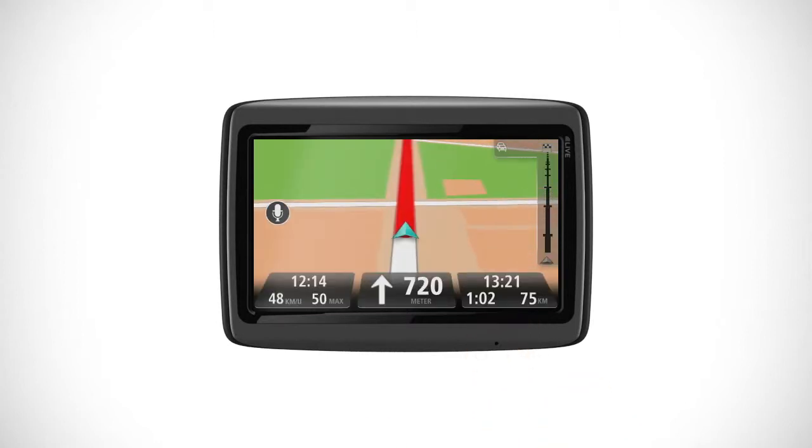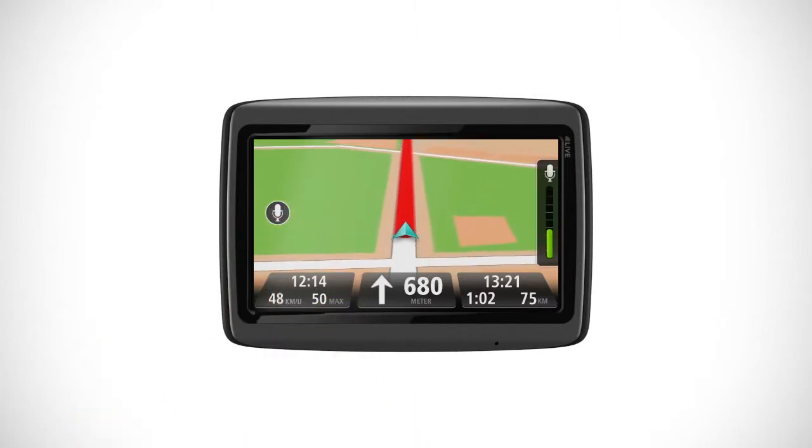You can also navigate to an address or your favorite places. And you can use voice commands for other tasks, like 'use night view.'